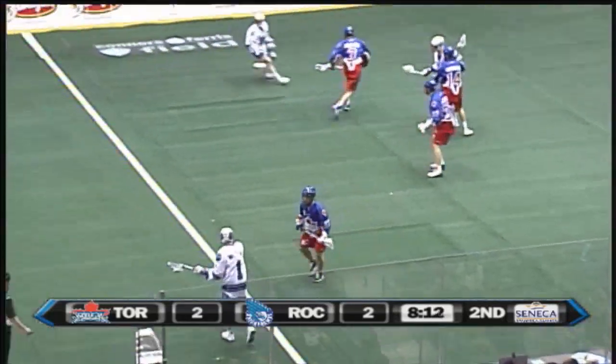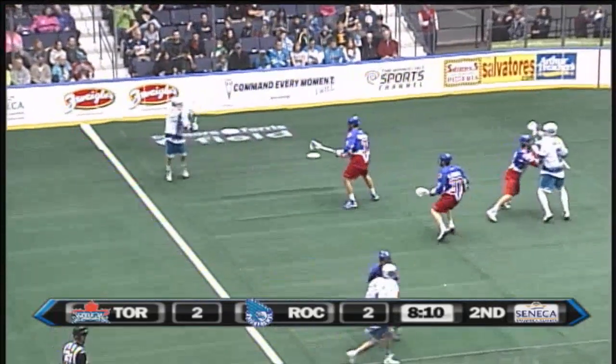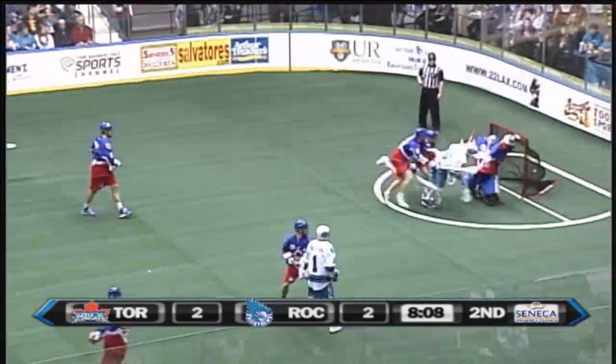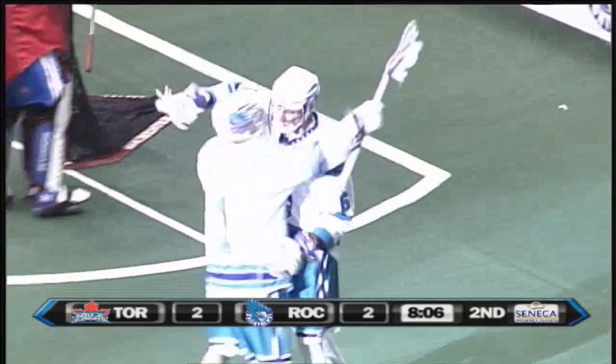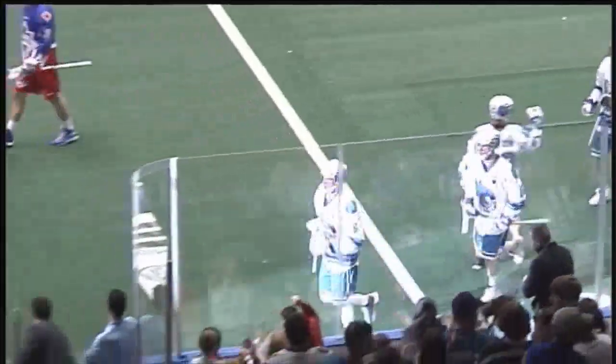Team USA in September at the World Indoor Lacrosse Championship. Dawson one-handed and a goalie score! Dan Dawson! What a great goal by Dan Dawson.